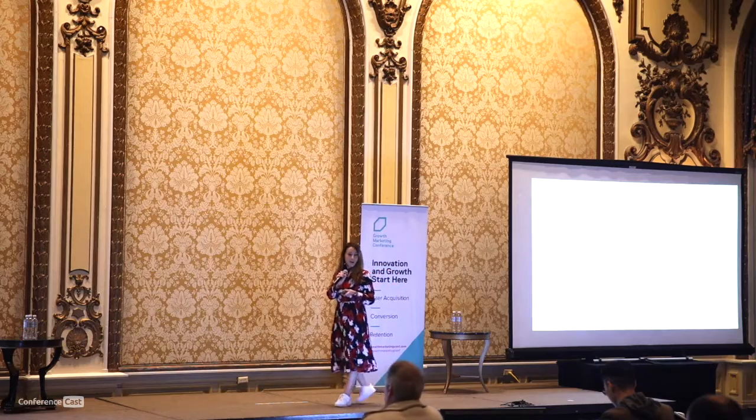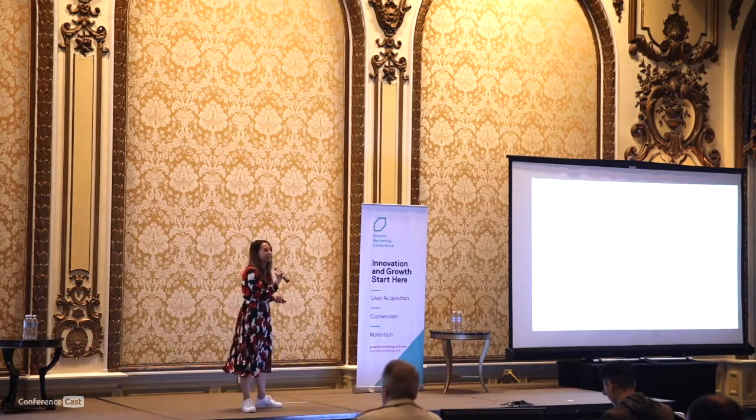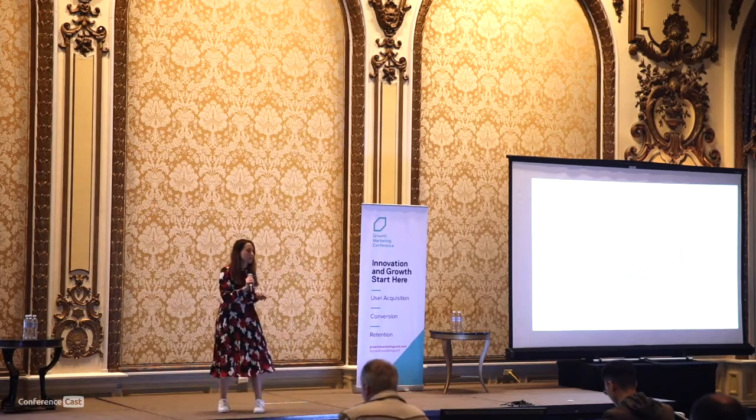I'm going to cold-call somebody to make this a little more interactive. This is the third time you've seen this definition — raise your hands: do you remember what product-led growth is? I think Liz gave it, Travis gave it. Let's read it.